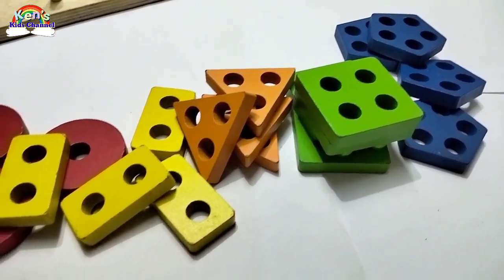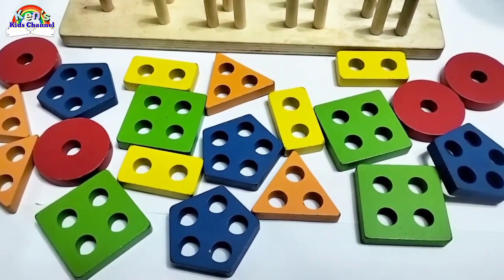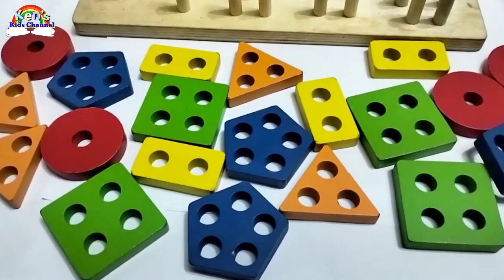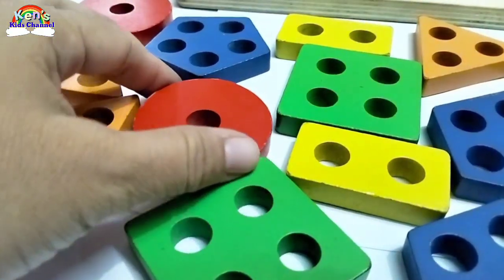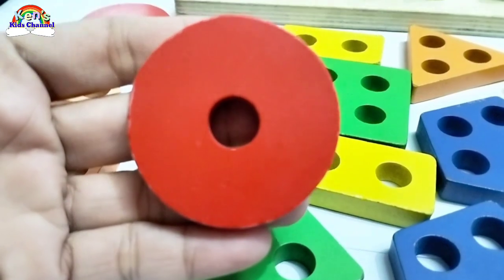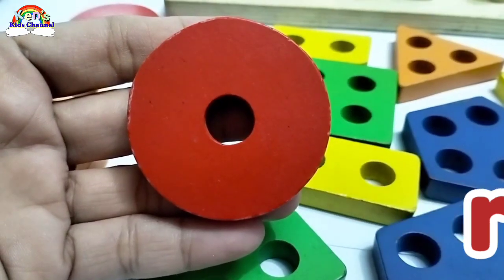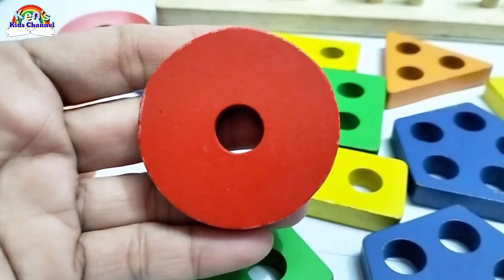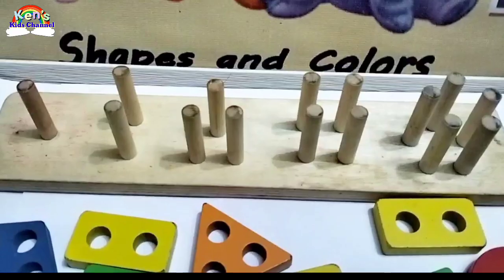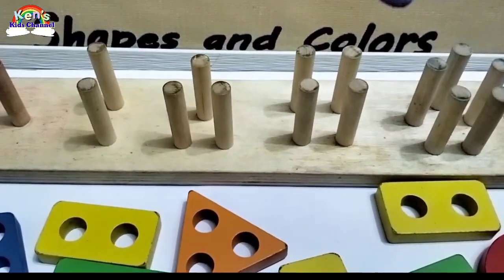Oh no! Can you help me fix them again? Let's find a circle. Do you see a circle? Oh, here! Great job! Look! It's a red circle. How many holes are there in this circle? One. There is one hole. Now where should this circle go? Let's find one peg that can fit through this circle.